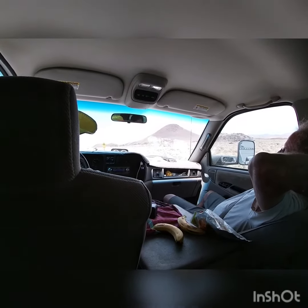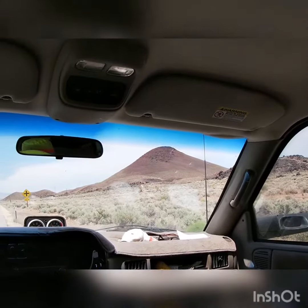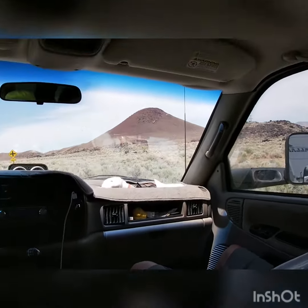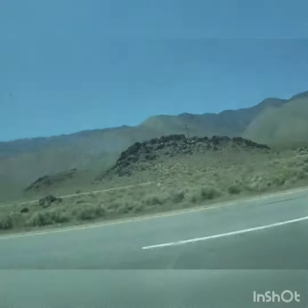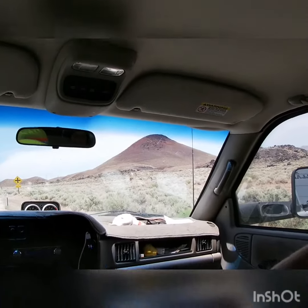Okay guys, we're at the Cinder Cone that I was talking about, and as you can see, it's pretty tall. It's not very tall on camera, but in real life it's huge. And it's extinct, guys — don't worry, it won't explode. But it threw rocks all the way over there. It just exploded. So I'm glad it's extinct. See you guys at the next feature.